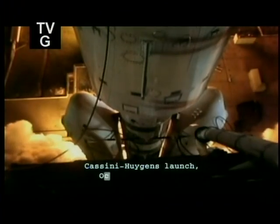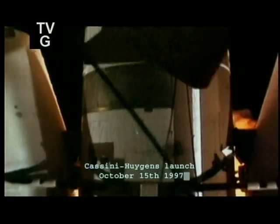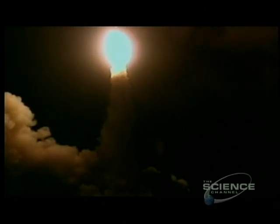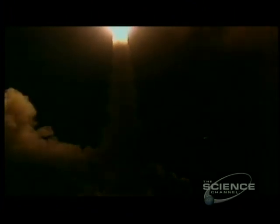Cassini left Earth in 1997 on its seven-year flight to reach Saturn. The two-ton spacecraft was the largest planetary probe ever launched by NASA, and the smartest robotic explorer to head for the planets. Once orbiting Saturn — more than three hours away from the help of mission control — the probe should be able to sort out many of its own problems. Cassini will go into orbit, giving it time to really study the rings in detail and look for all the moons creating ripples in the rings.